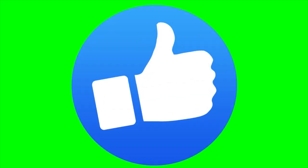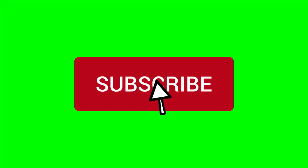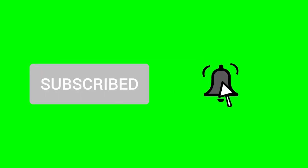Let's get started on our list. Before we proceed, I would appreciate if you hit the like button, subscribe to my channel, and ring the notification bell so you won't miss out on any of my future videos.